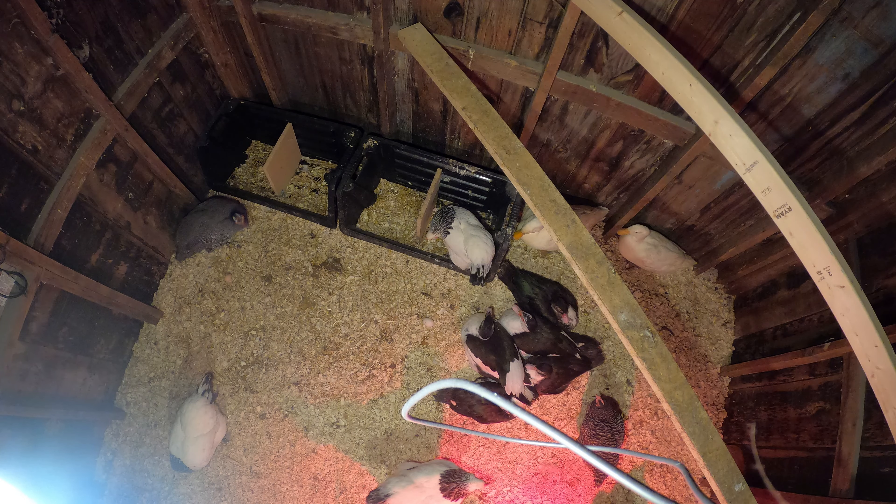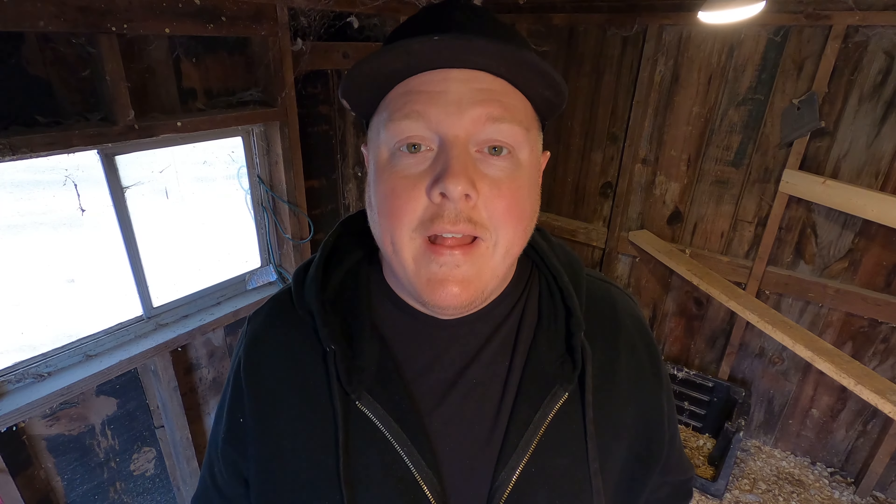When I entered the barn this morning, there was a duck egg found in front of one of the nesting boxes in the pine shavings. That's the easy part. Now we need to go back through thousands of still images and figure out how the egg ended up in the pine shavings and what duck booty did it come from.